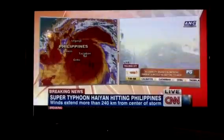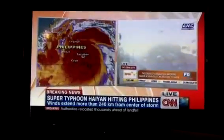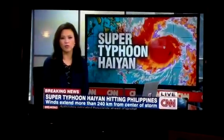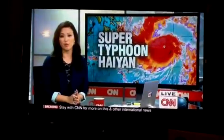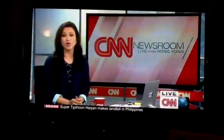Please stay safe there, Marianne. Thanks so much for bringing us that update — Marianne Zamora from World Vision. Of course, we're going to have much more typhoon coverage throughout the hour, but right now we're going to check some of the day's other top stories.